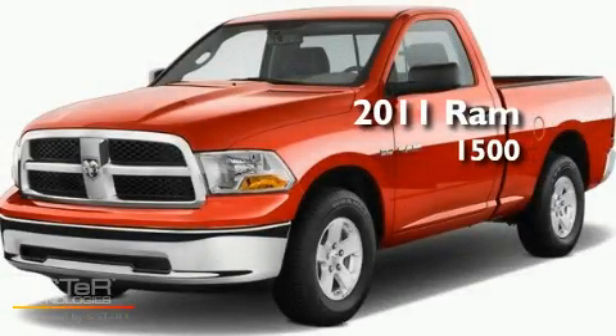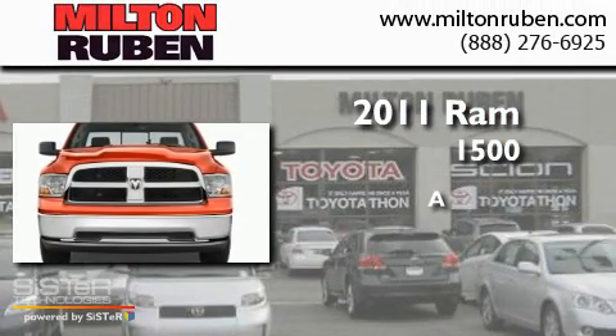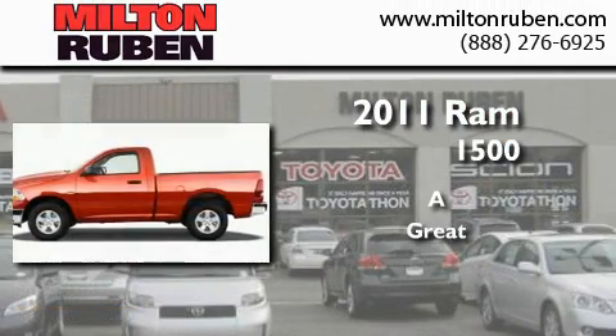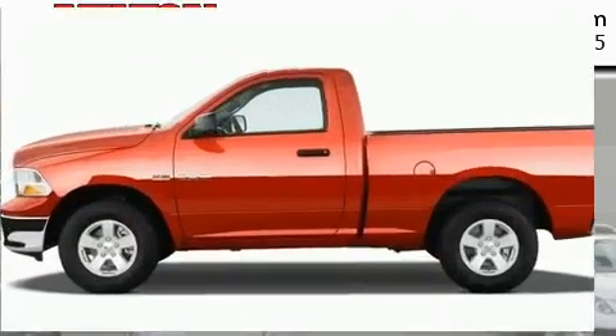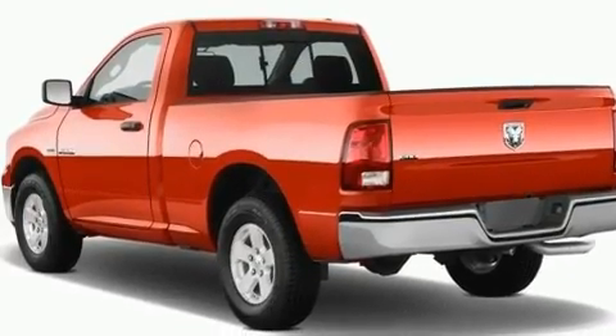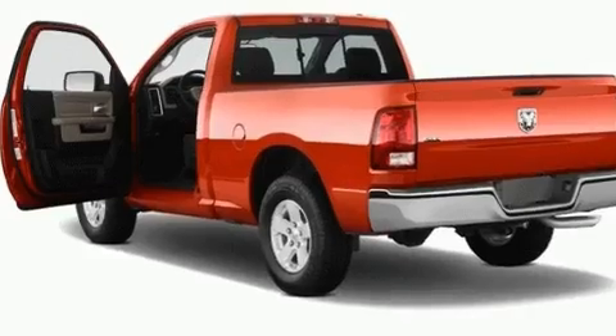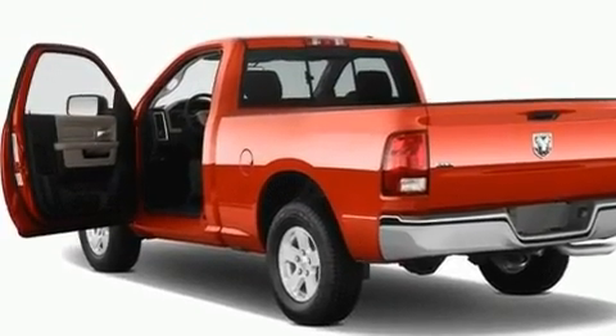This is a brand new 2011 Ram 1500. Its top features include air conditioning, a CD player, a security system, fog lamps, an anti-lock braking system, side impact airbags, and chrome wheels.